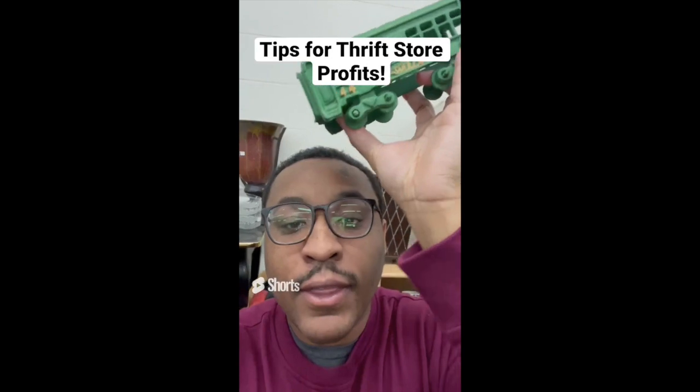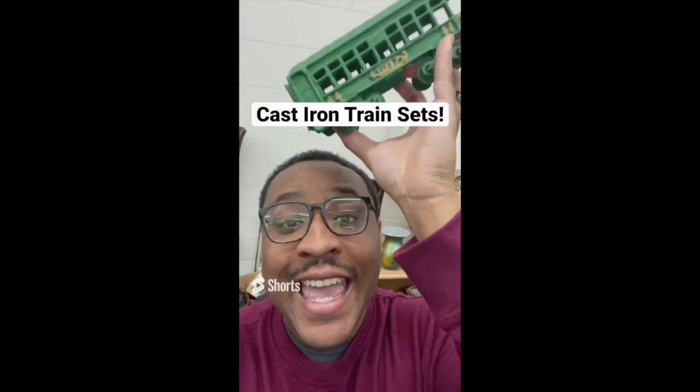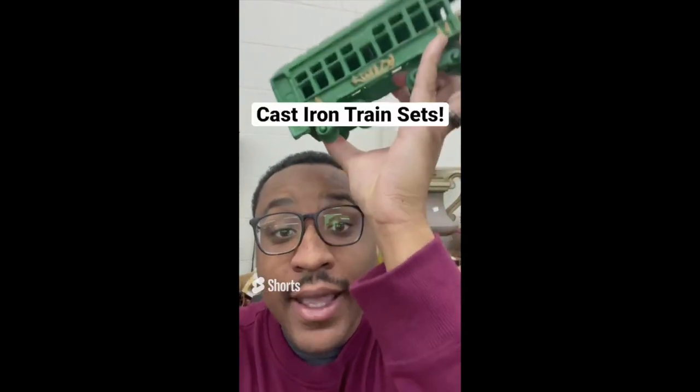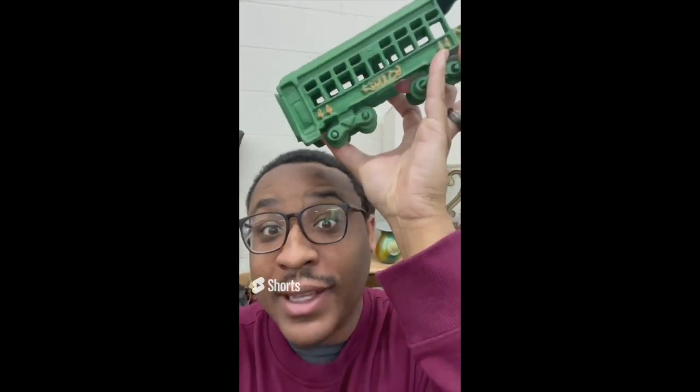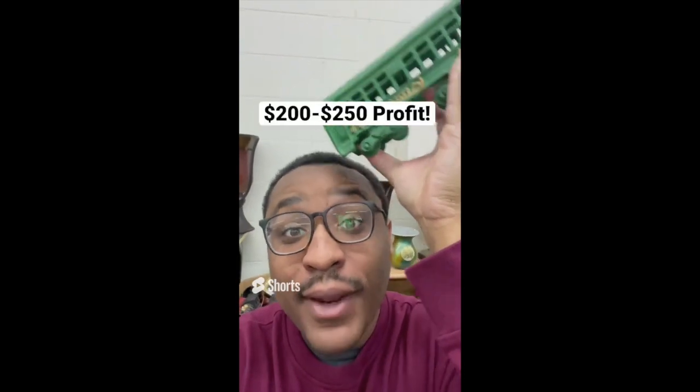Tips for making profit at the thrift store: if you find a cast iron train set, buy it. This set was $6 for about five cars and it sells online between $200 and $300.